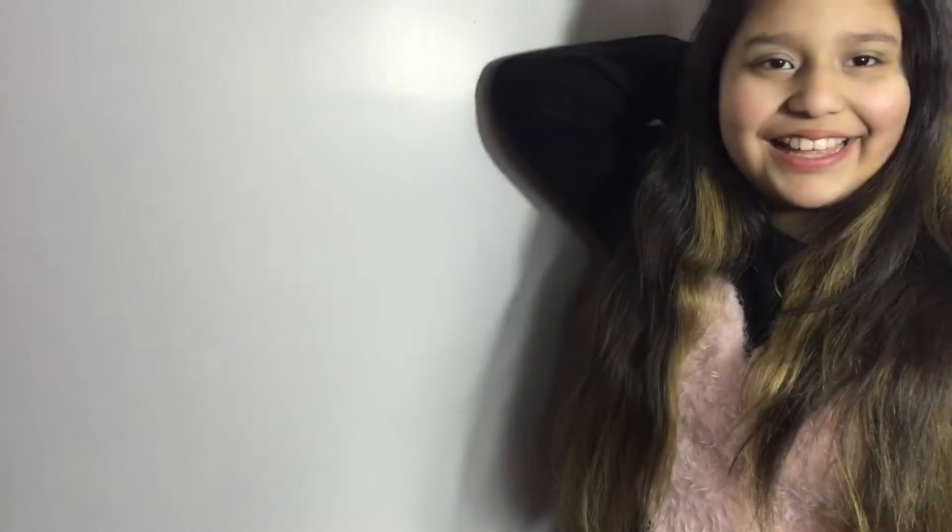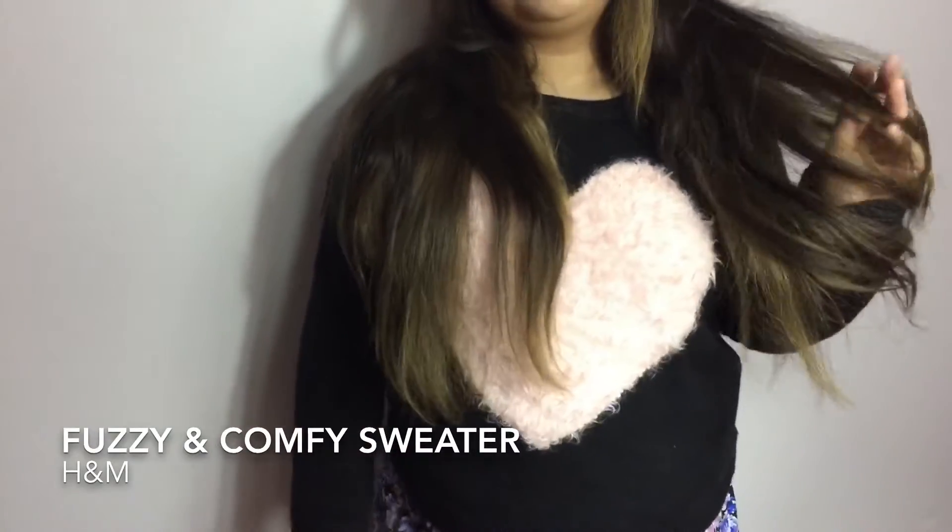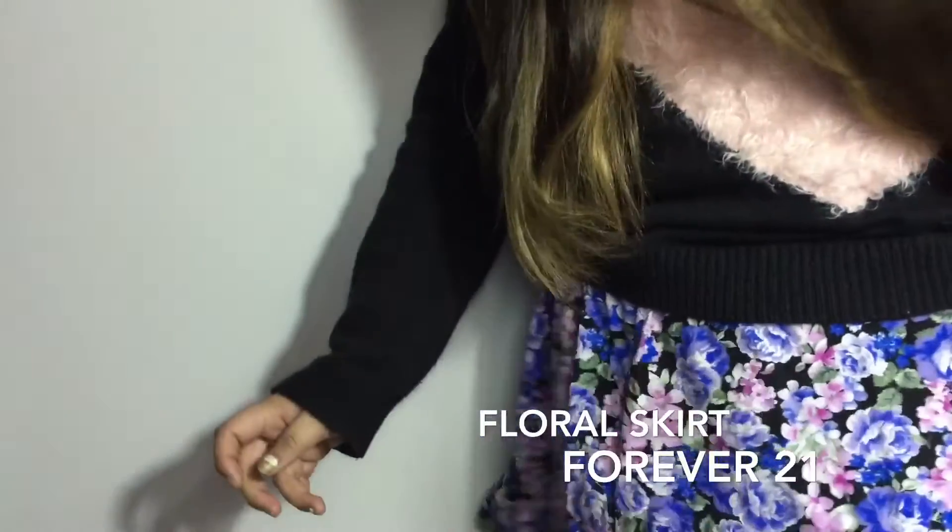The second outfit is floral and cute. I got my shirt at H&M, my fuzzy soft shirt. And then my skirt is from Forever 21.